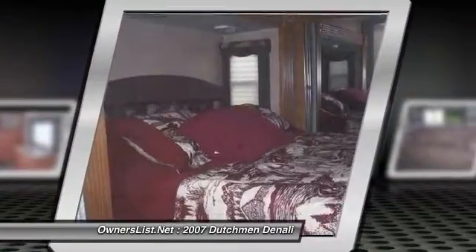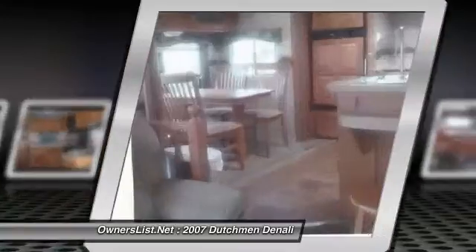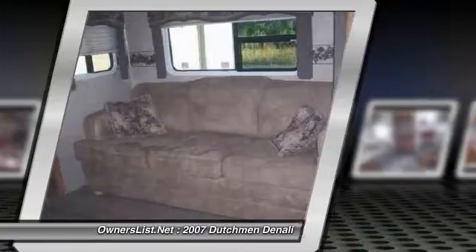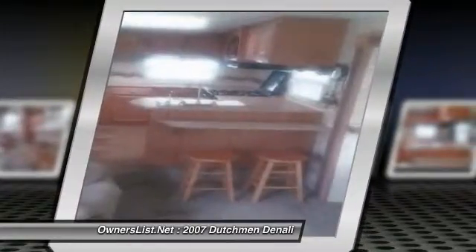Also a 15-foot awning, electric jacks in the front, smoke-free, rear ladder, exterior security lighting, air conditioning, ceiling fan, tinted windows, and many other features.